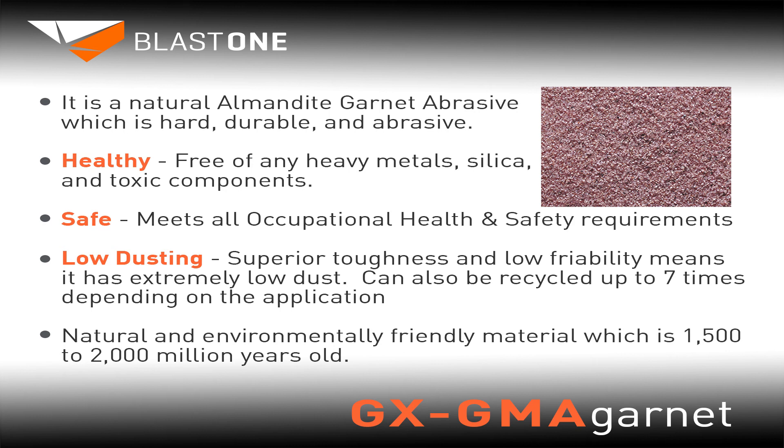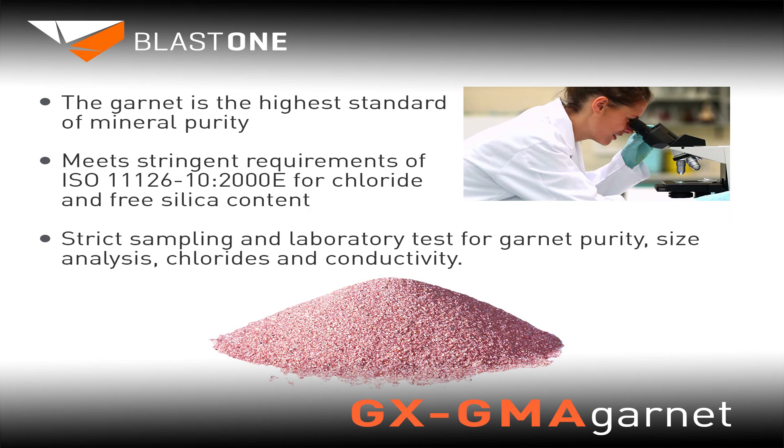GX GMA Garnet is a natural and environmentally friendly material, which is 1,500 to 2,000 million years old. The garnet is the highest standard of mineral purity, meeting the stringent requirements of ISO 11126-10-2000E for chloride and free silica content. There are strict sampling and laboratory tests at the GMA world-class processing plant — each hour of production, a sample is tested for purity, size, chlorides, and conductivity.